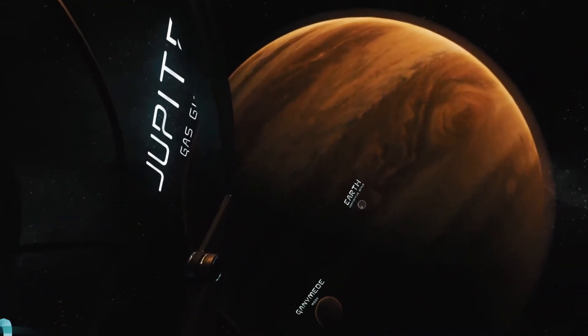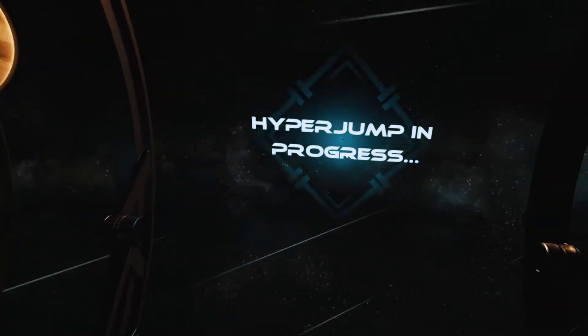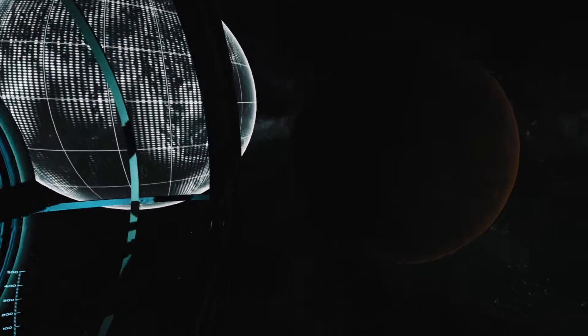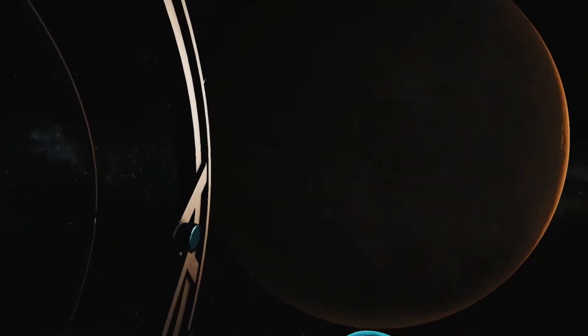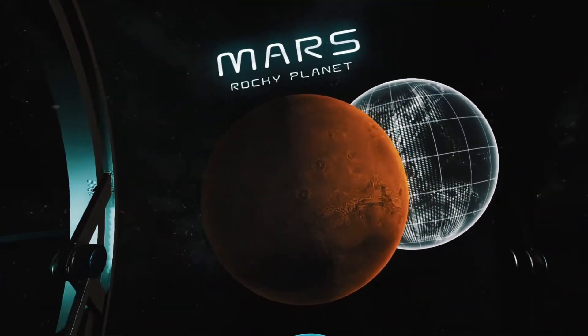This storm has winds exceeding 600 kilometers per hour. The next stop on our journey is Mars, also known as the Red Planet. It owes its moniker to its rusty color, the result of iron oxide prevalent on its surface.